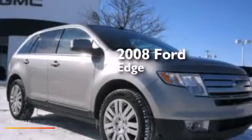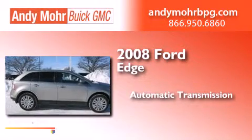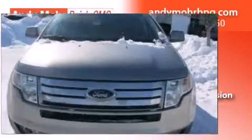This is a 2008 Ford Edge. This crossover has an automatic transmission, a 3.5-liter V6, and the added safety and control of all-wheel drive.